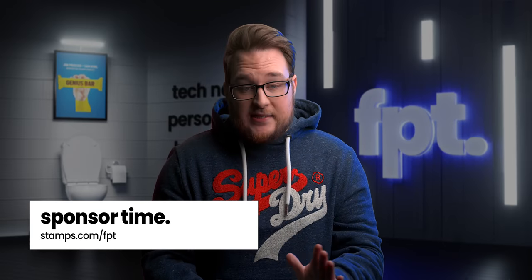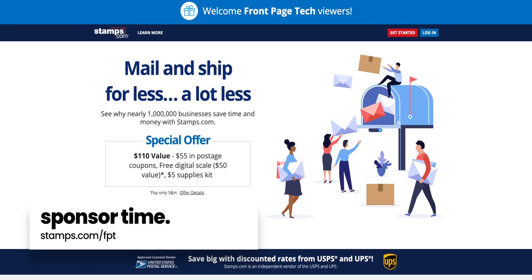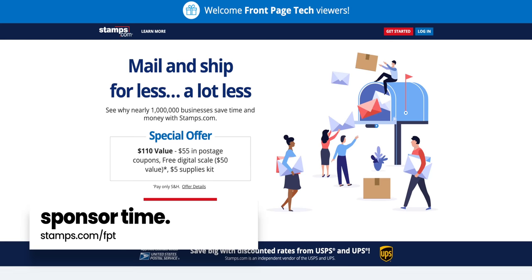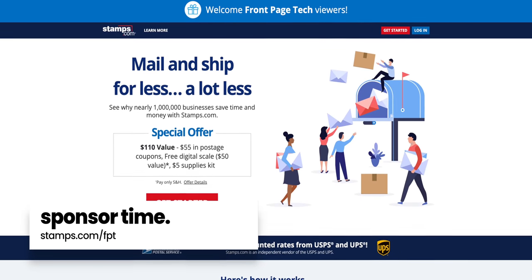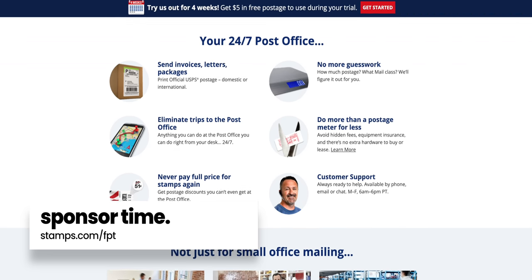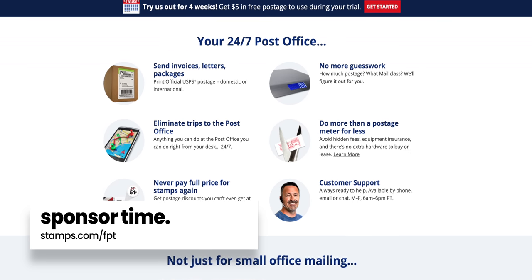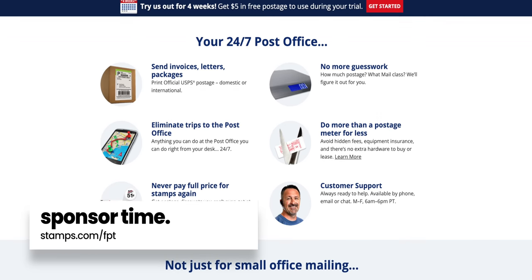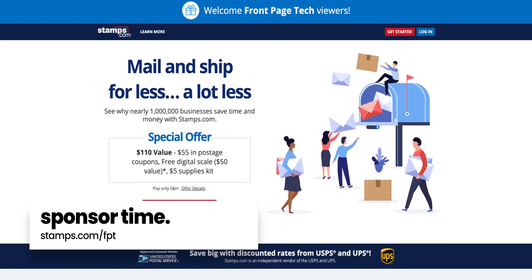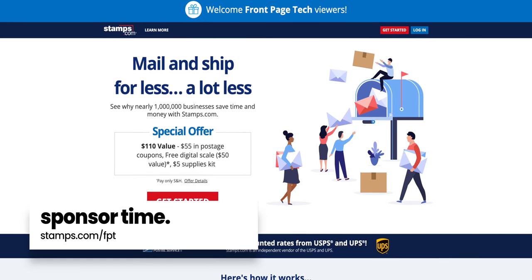Here's the thing — I ship stuff a lot, but I refuse to go to the post office. The lines are too long and the people in the lines are too sticky. That's why I use today's sponsor, Stamps.com. Stamps gives you access to all of the post office and UPS shipping services right from your own computer. It saves you a trip, saves you time, and saves you money — we're talking 40% off typical USPS rates and 76% off UPS rates. Whether you're in an office sending invoices, a side hustle Etsy shop, or a full blown warehouse shipping orders, Stamps.com will make your life easier. Sign up at stamps.com/FPT to get a four-week free trial, free postage, and a free digital scale.